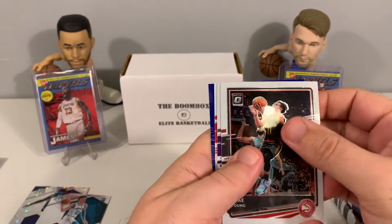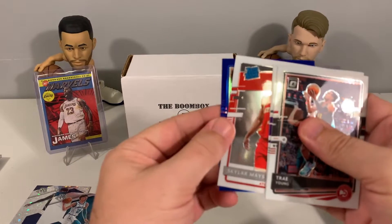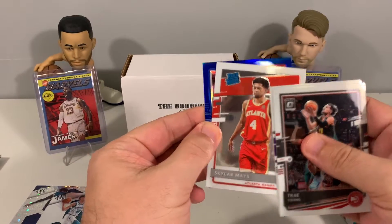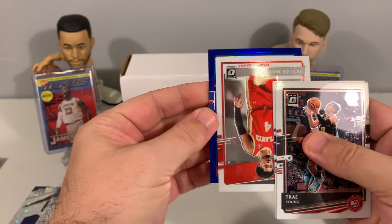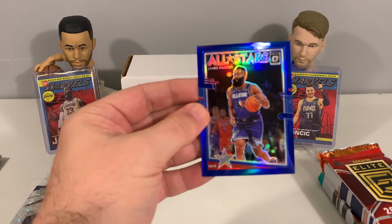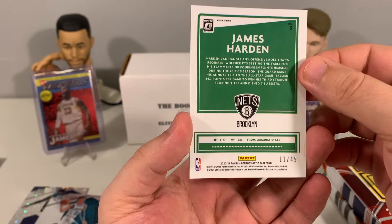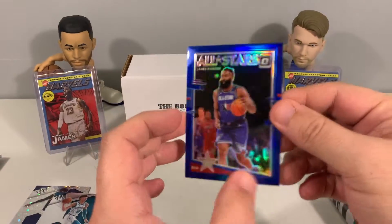Let's see if we can hit a LaMelo in this Donruss Optic pack — a rated rookie LaMelo would be nice. Looks like we have a blue on the back. Buddy Hield, Skylar Mays — let's see what else is in here.